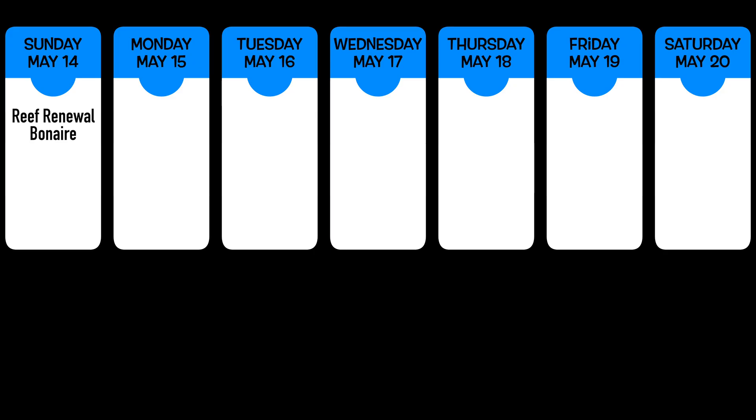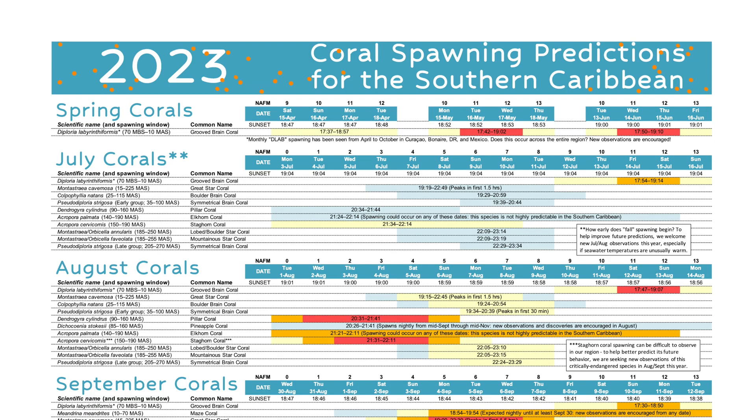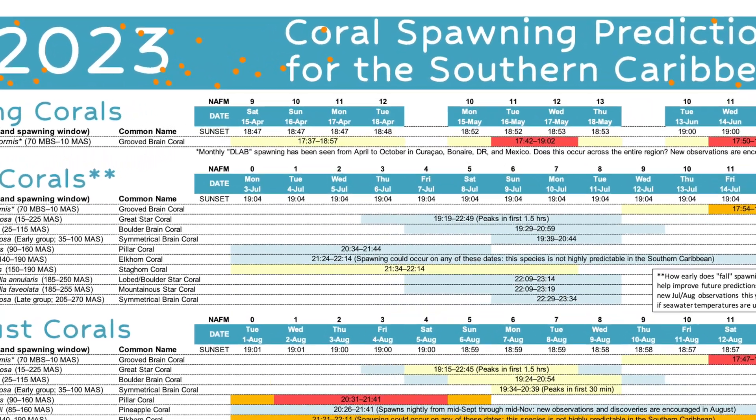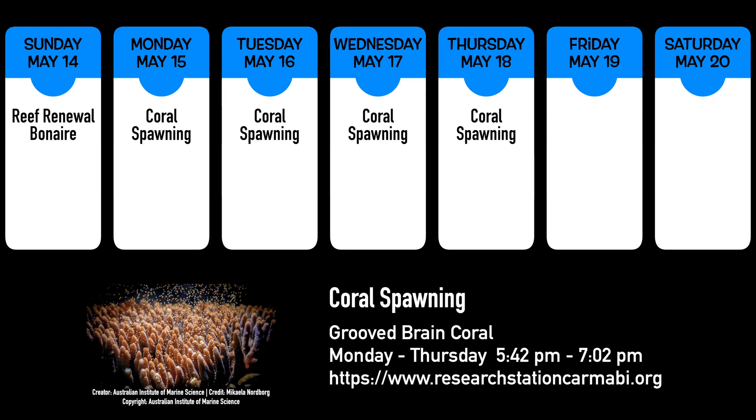If you feel particularly adventurous, and perhaps a bit lucky, consider a coral spawning dive at dusk. The Caribbean Marine Biological Institute predicts grooved brain coral may spawn Monday through Thursday, and provides a targeted window of 5:42 to 7:02 Tuesday and Wednesday evening for the best chance to catch this amazing event.